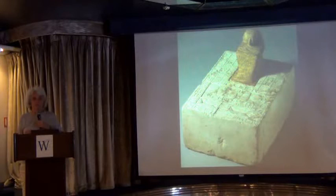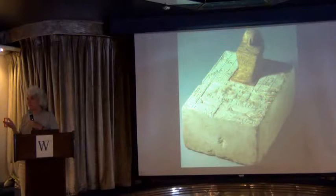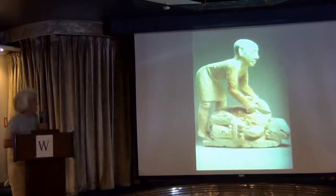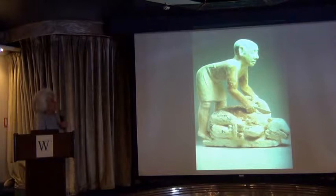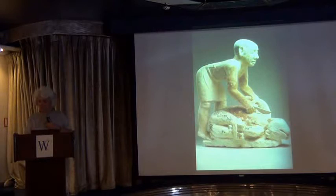A lot of these are called offering menus — they say exactly what they want in the afterlife, and the text usually ends with 'and every good and pure thing,' meaning everything I forgot to mention is included. We also see food offerings ensured in perpetuity by models of people producing food. This is from our collection at the University of Chicago, dating to about 2,500 B.C. — a man slaughtering a cow, left in a private tomb to produce a constant supply of food for the deceased.